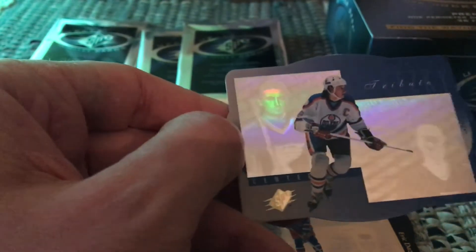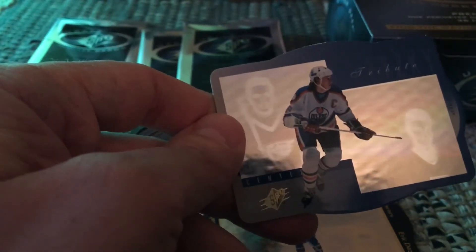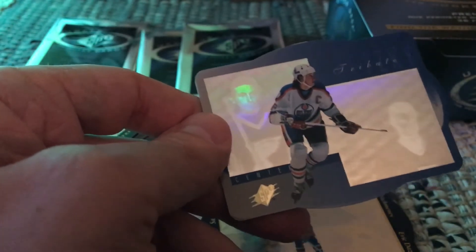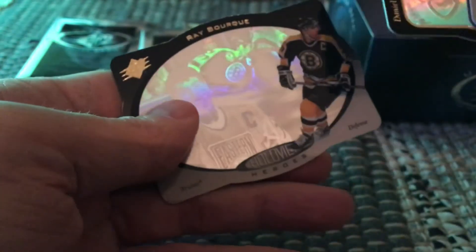There apparently is an auto version, so I'd assume the auto would have his signature on it — I don't know whether it's a sticker auto or not, I'd have to look it up on eBay. The Wayne Gretzky Tribute auto is one out of 1,297 packs, so it's really hard to hit. This non-auto being one of 95 is also quite hard to pull, and it's probably worth around 10 bucks, maybe less.